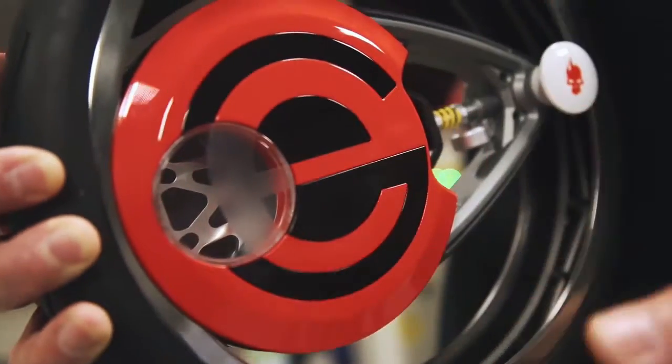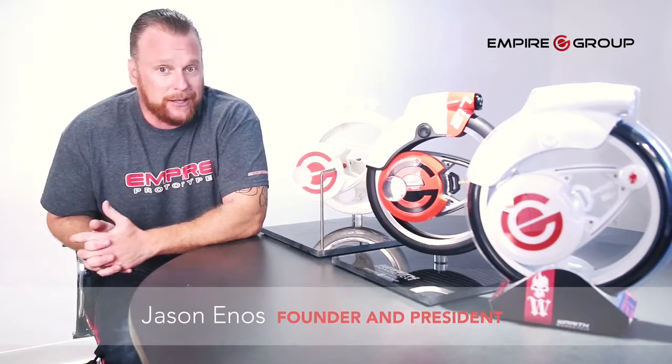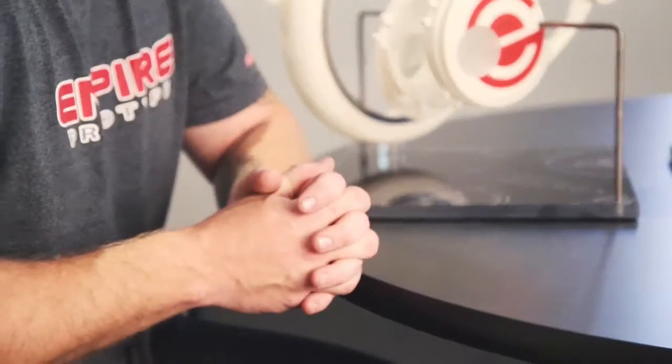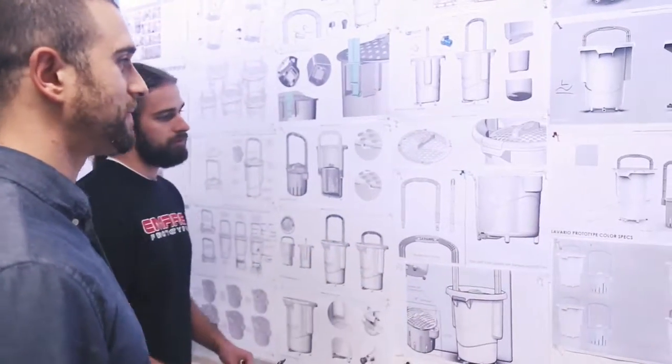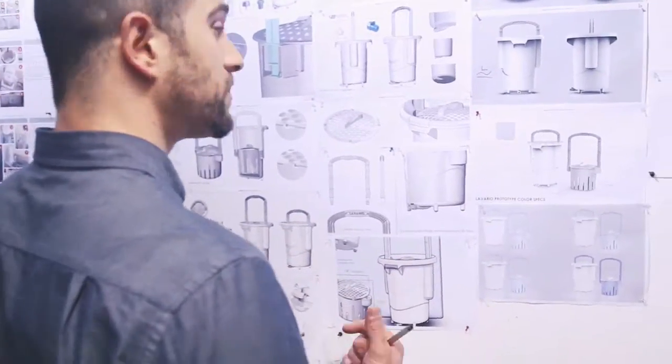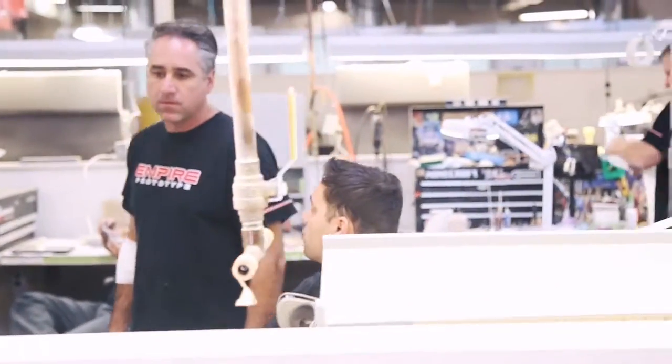So what you're looking at here is a prototype of an idea we created here at the Empire Group. The number one question people always ask is exactly what we do, so this kind of helps explain that a little bit better. At the Empire Group, essentially we're a turnkey product development company that can pretty much step in at any level of the product development cycle that you would need.